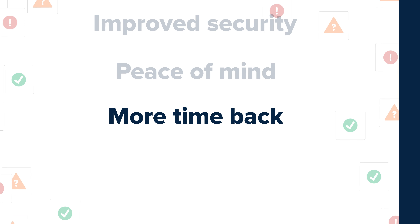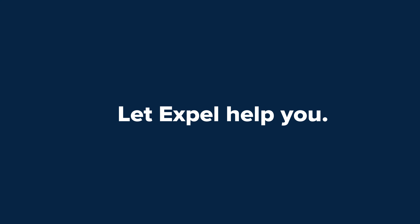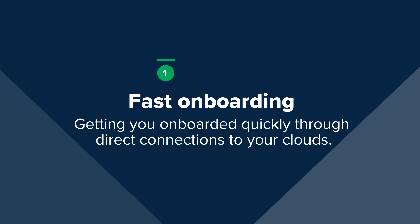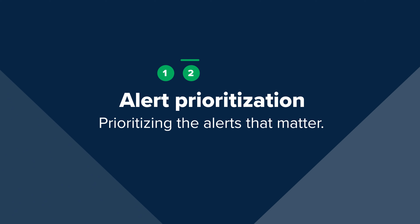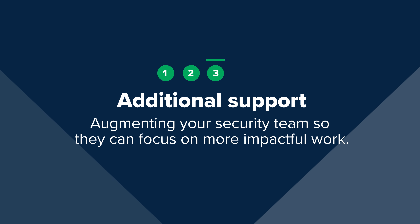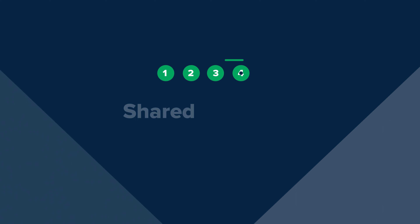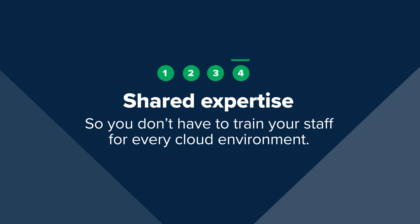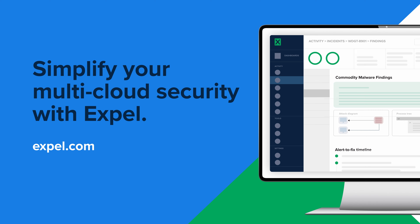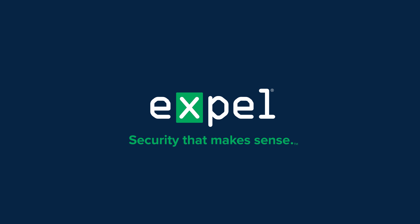So let Expel help you. We solve your multi-cloud challenges by getting you onboarded quickly through direct connections to your clouds, prioritizing the alerts that matter, augmenting your security team so they can focus on more impactful work, and providing cloud and security expertise so you don't have to train your staff on security for every cloud environment. Learn how you can simplify your multi-cloud security with Expel — security that makes sense.